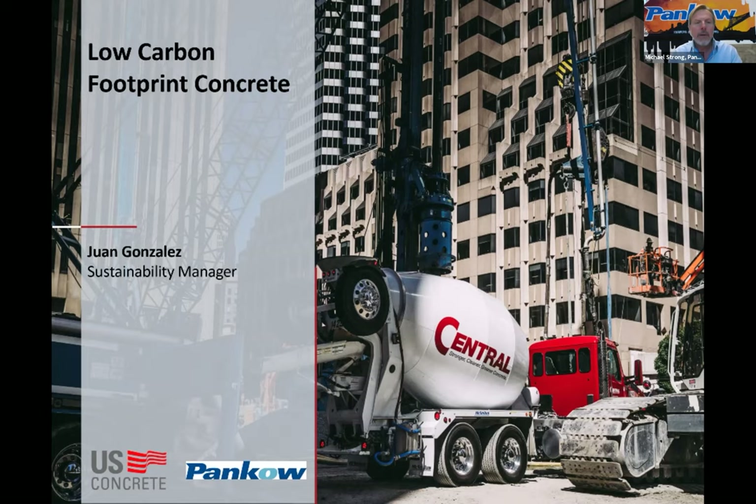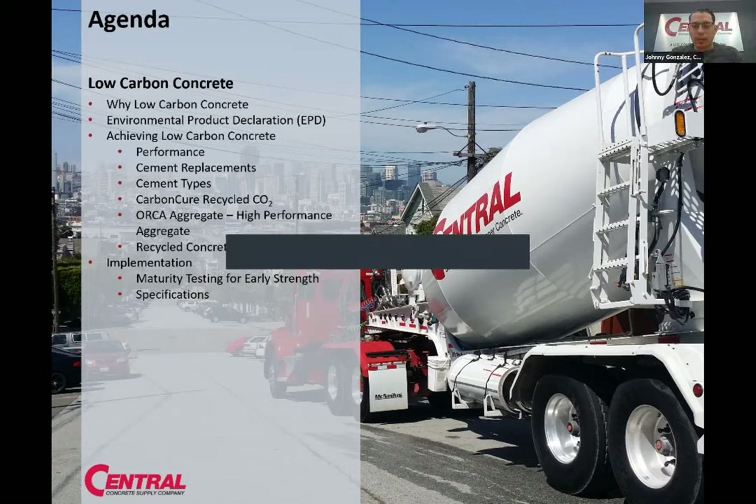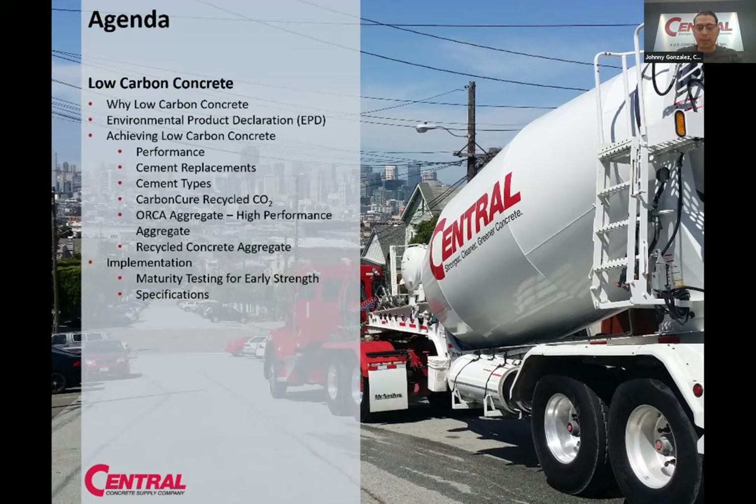I'm going to turn the microphone over now to Johnny Gonzalez, my good friend with Central Concrete. The best way to address questions is through the chat box, and then we can follow up with our email addresses or cell phone numbers at the end. So the agenda for low-carbon concrete: we're going to look at why low-carbon concrete and how we measure it, then dive into the different strategies for achieving low-carbon concrete, and how do we implement it — what's the best way to take advantage of all these different strategies?